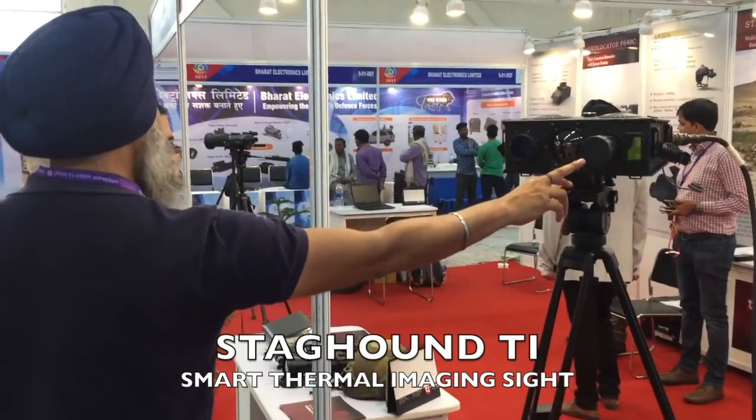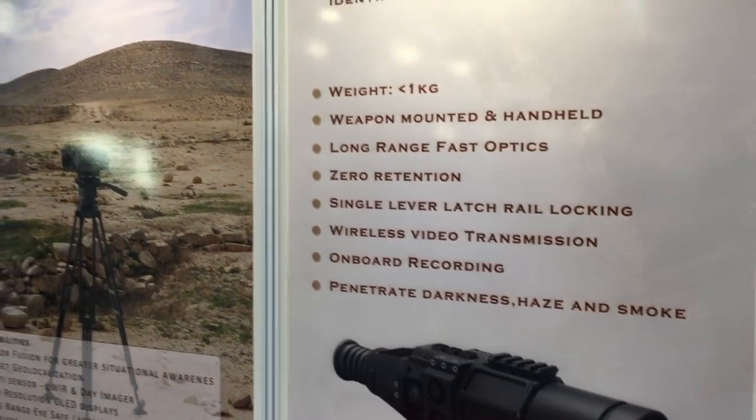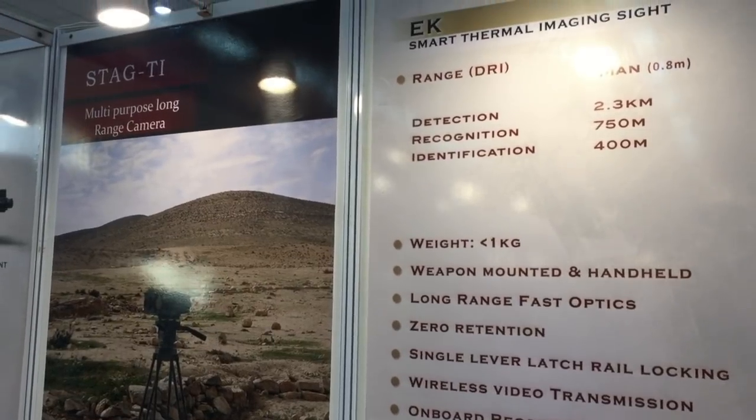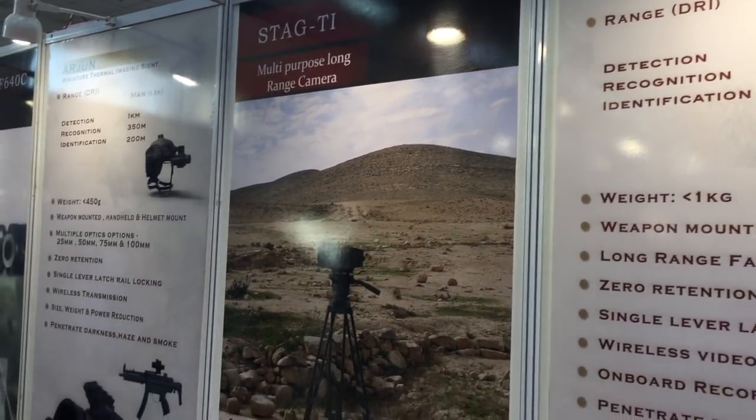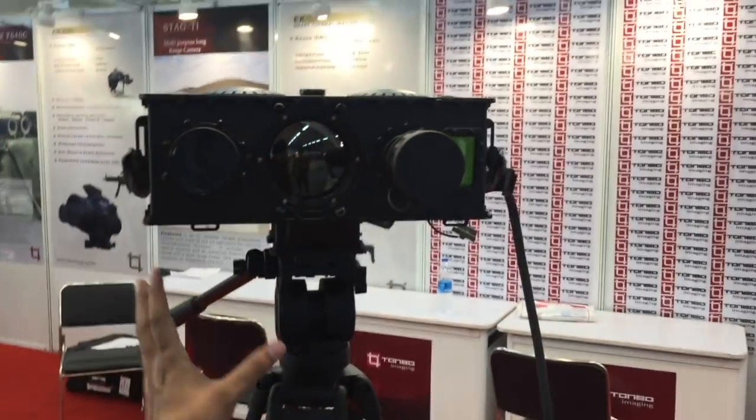This defense start-up made global waves last year with a hundred million dollar order to export night vision weapon sights for the Peruvian Army. The Staghound TI has been sold to the National Security Guard and is also on offer to the BSF, CRPF, and the Indian Army.